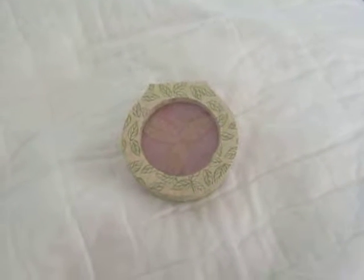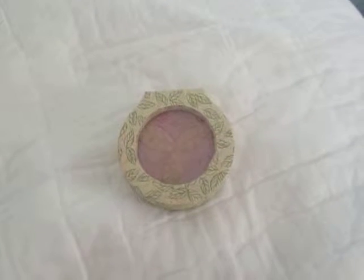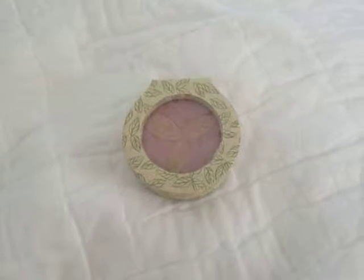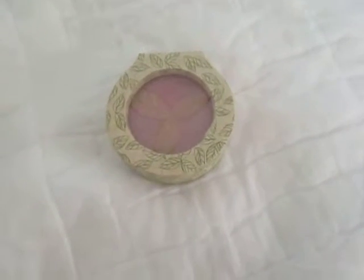Hey everyone! So today I am reviewing the Physician's Formula Organic Blush. I found this at the Dollar Tree for just a dollar. If you find it elsewhere, it will be more expensive of course.